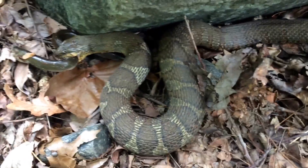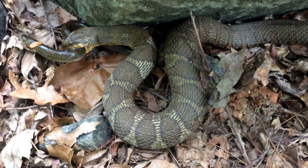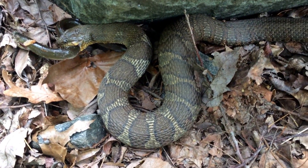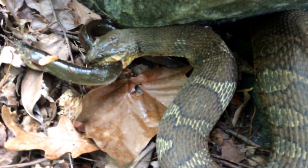So I'm going to close this little video right now, and if it progresses and she has more success, I will put it back on again. But again, a northern water snake trying to eat an American eel.